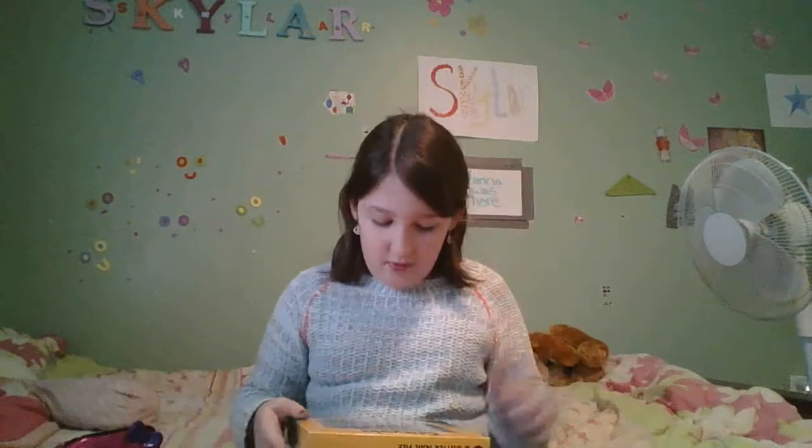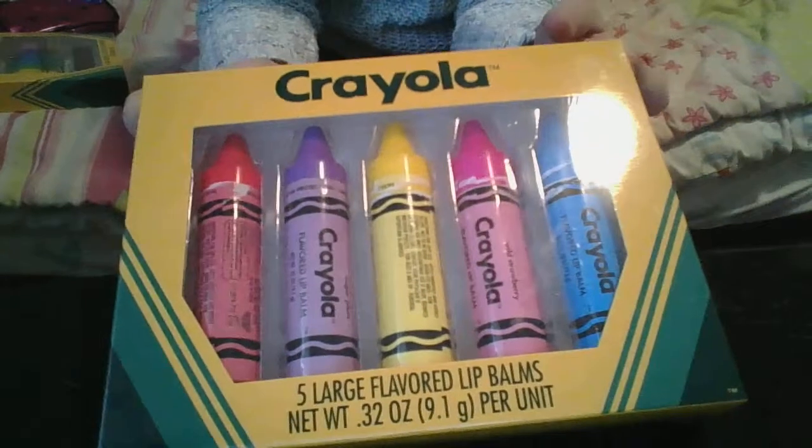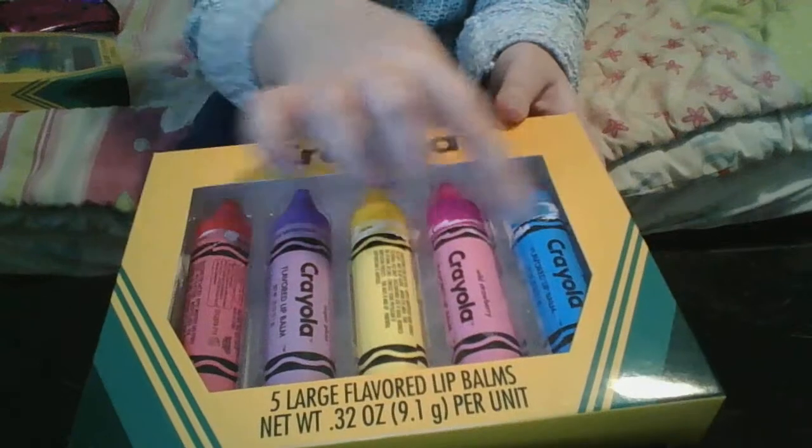So today I'm reviewing Crayola nail polish — it looks like little tiny crayons or markers, but they're actually nail polish. And then these, which are lip balms, and they look like giant crayons. They're a bit torn up because I've opened them before, but I just wanted to do a review on them. And then this Hello Kitty bag that has some little things in it. I'm not a professional cameraman — camera girl.